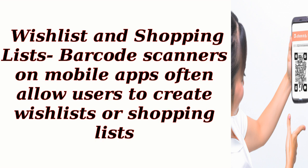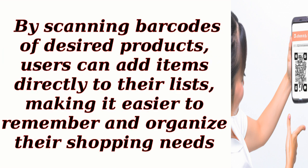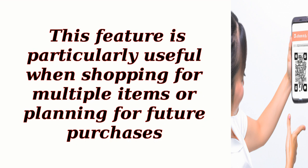Wishlist and shopping lists: barcode scanners on mobile apps often allow users to create wishlists or shopping lists. By scanning barcodes of desired products, users can add items directly to their lists, making it easier to remember and organize their shopping needs. This feature is particularly useful when shopping for multiple items or planning for future purchases.